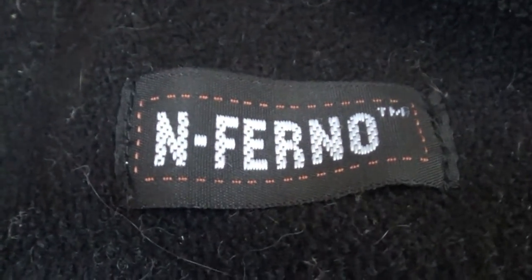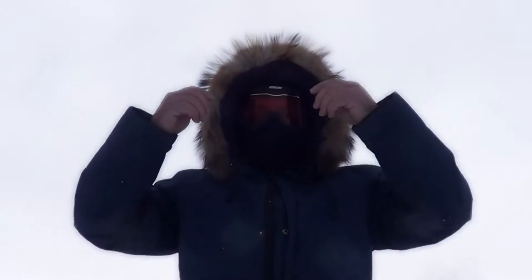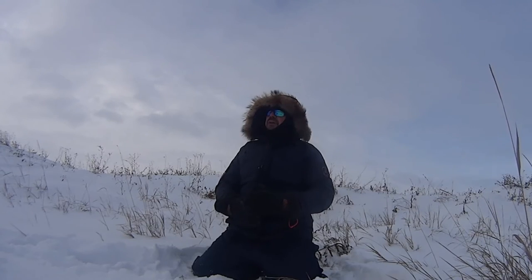Next is my balaclava made by Inferno — it's a polyester material that covers most of my face, head and neck, which traps heat better than a wool cap. When it gets really cold, you'll see me wear my snowboarding goggles and my Bula face mask, ensuring that zero skin is exposed. A wool scarf wrapped around your face will also help quite a bit.